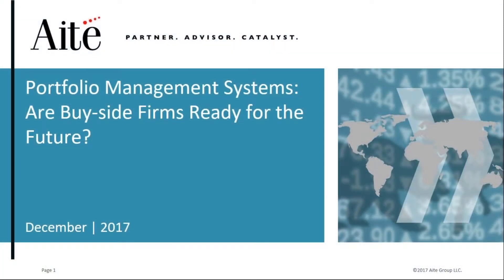Hello, everyone. Thank you for joining us for today's webinar, Portfolio Management Systems: Are Buy-Side Firms Ready for the Future? Presented by IT Group Institutional Securities Analysts Paul Cintanon and Pablo Valderrabano.